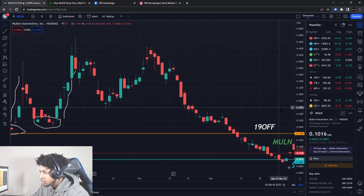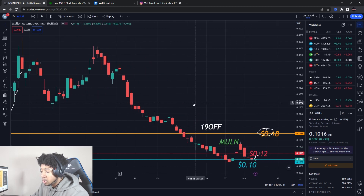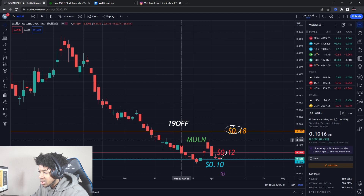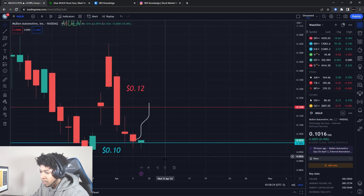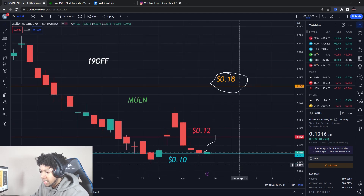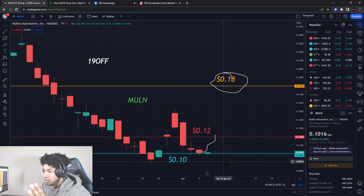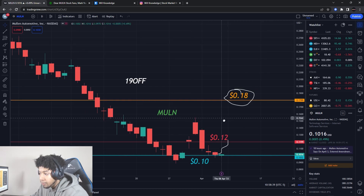Previously, good news would push Mullen higher, but once it started breaking — 26 cents was a key support — we knew it was going to go down. We wanted to wait until it found some type of support, which it could be finding down here. Remember the 10-cent level I gave you guys — it hasn't broken that level in a week or two, which is good. We also closed Thursday on a green day.